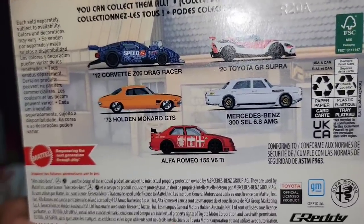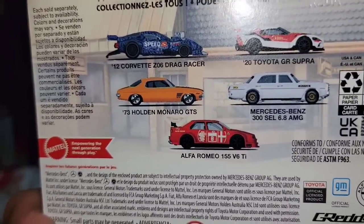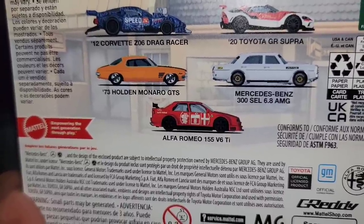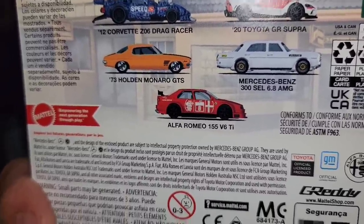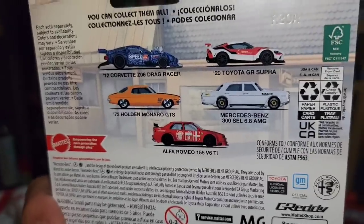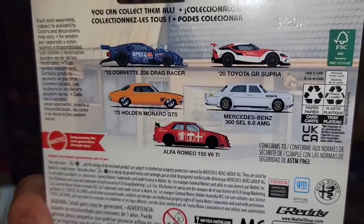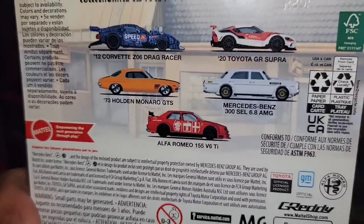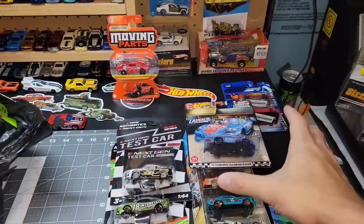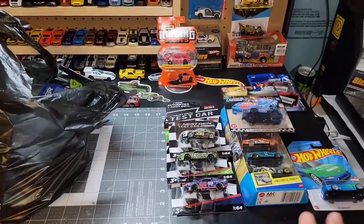Out of the series you have the Toyota GR Supra, the 73 Holden Monaro, the Mercedes-Benz 300 SEL 6.8 AMG, and the Alfa Romeo 155 V6 Ti. I've seen all of these except the Supra, and to be honest I was not impressed seeing the others in person — the Corvette was really the only one I felt I needed to pick up.